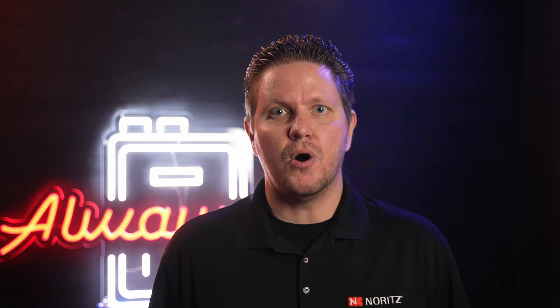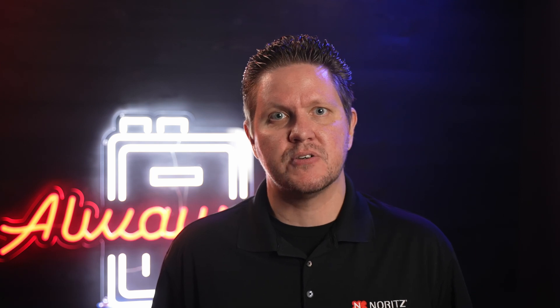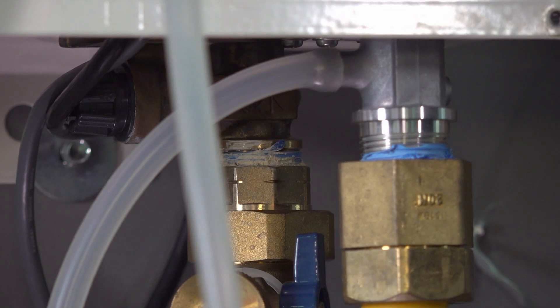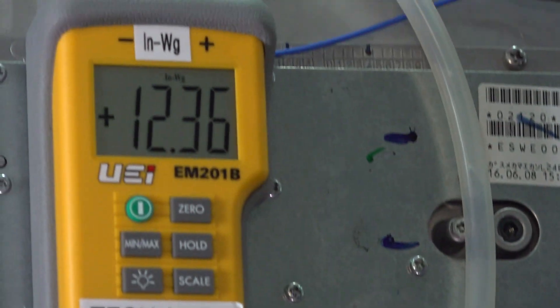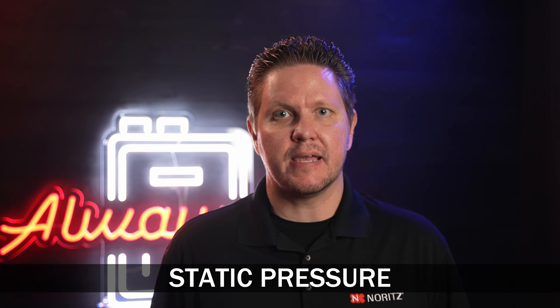Keep in mind the inlet gas pressure needs to always be in range, whether just the tankless is being used or every gas appliance in the home. This is why we recommend a full set of inlet gas pressure tests are done before leaving and calling the job complete. This doesn't actually take as much time as it seems — it'll add an additional 5 to 10 minutes to the job. You start by taking a gas pressure reading at the inlet of the tankless while it's idle and no other gas appliances are running. This reading is your static or standing gas pressure.